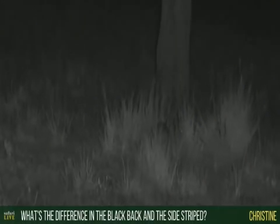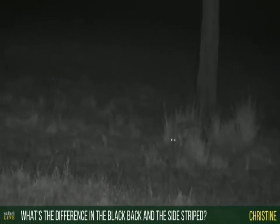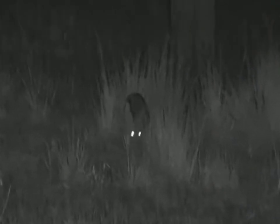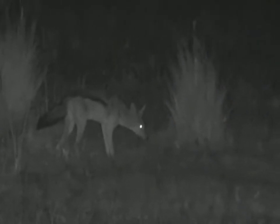Christine, you're wondering what are the differences between a black-backed and a side-striped jackal. Well, a black-backed jackal is slightly smaller in size. A side-stripe is much larger and a lot more stocky. It seems to have a bigger head and more of a fluffier coat. In my opinion, the black-backed jackals are slightly more slight and slender. And then of course you can see that black stripe going along the side of the body and then the dark back — almost like a German shepherd with a very, very dark tail.